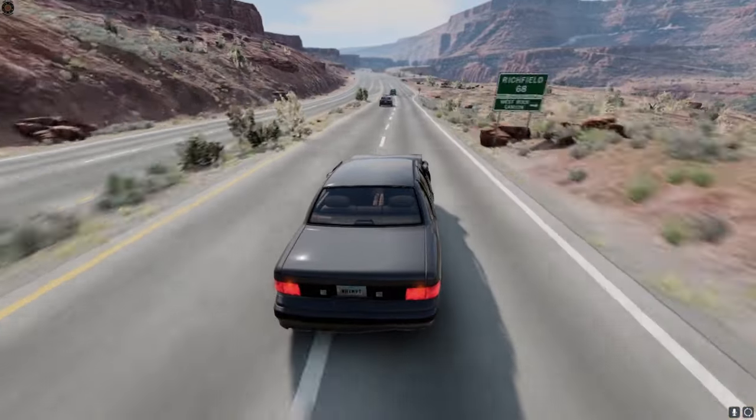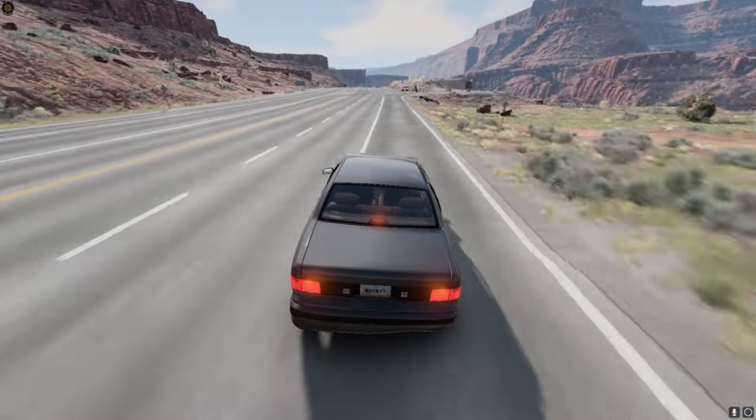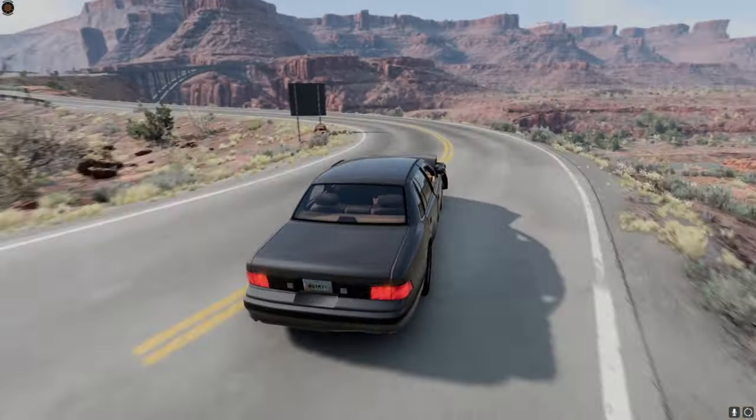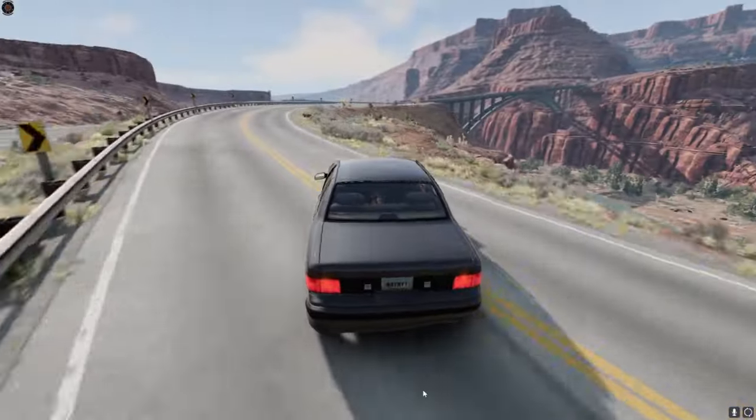We steer a little to the right. We got to ditch the police — we got to take a right right here. We're going to flip our left blinker on and take a right. Ha — it kind of worked.